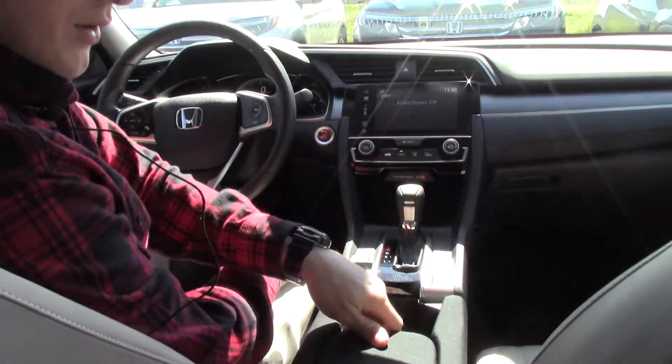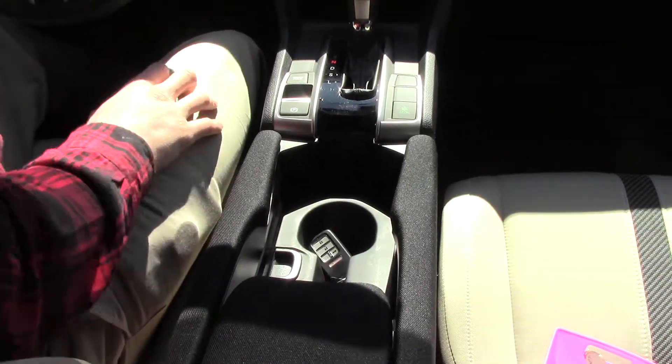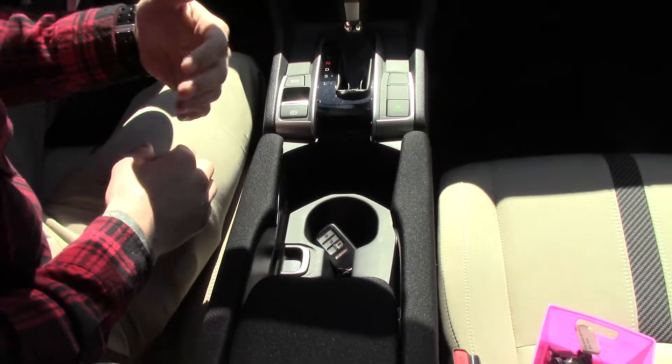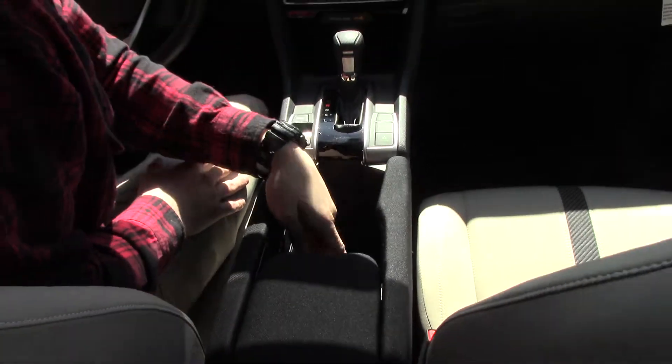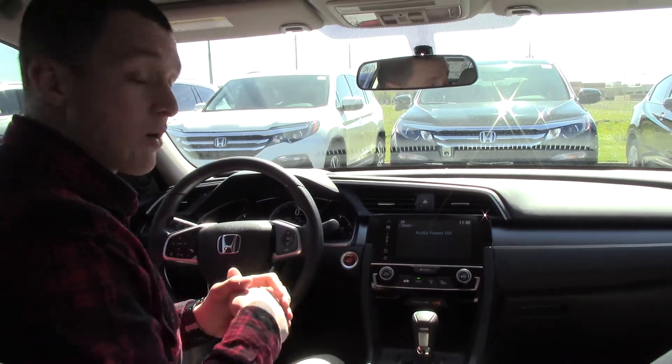There's a reconfigurable center console here with a lot of different cup holders, key holders, and phone holders in there. Or we can take all the stuff out and just have a really deep center console. There's also some power outlets in there.